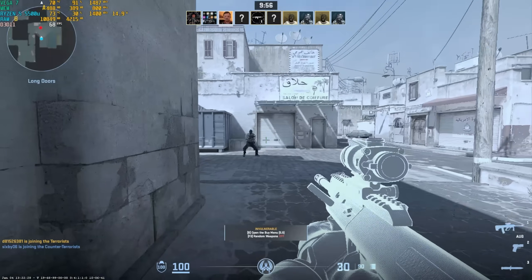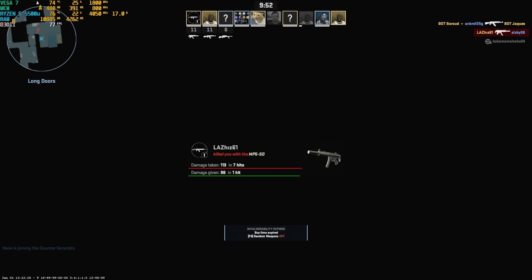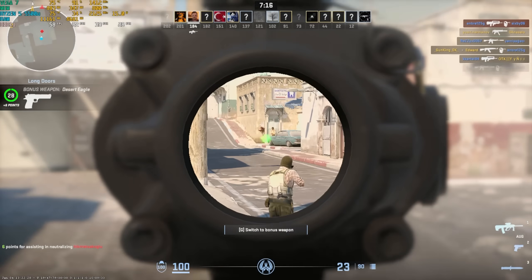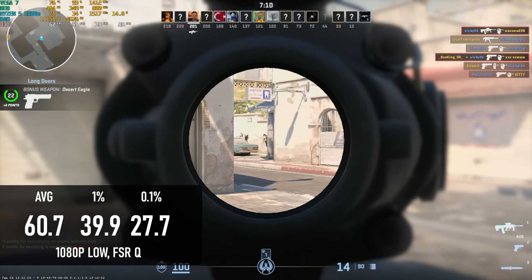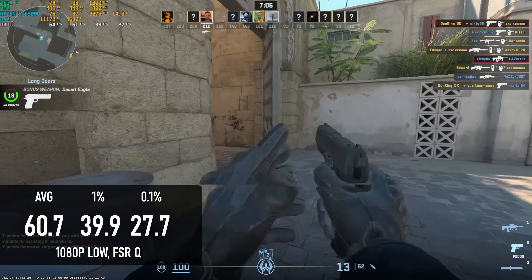Counter-Strike 2 borders on playability. My first game was bad, with tons of long pauses in gameplay, which mirrors my experience with several other mini PCs. But after a while things settled down, and my second match recorded a 60fps average. 1% and especially 0.1% lows were unacceptable, however, and once again I suspect the power limit is the culprit.